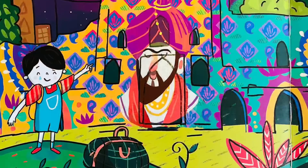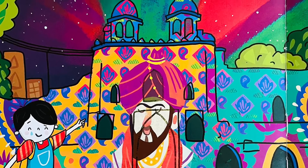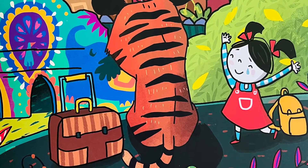The Red Fort is bright with colour, painting the dark Delhi sky. Voices tell us of India's rich history — some parts make us cry.